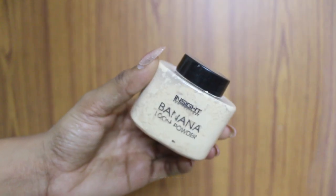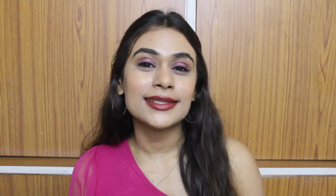Next up we have this banana loose powder from Insight. Insight is another brand with very affordable products — even cheaper than Swiss Beauty. Let me know in the comments if you want me to try out more of their products.